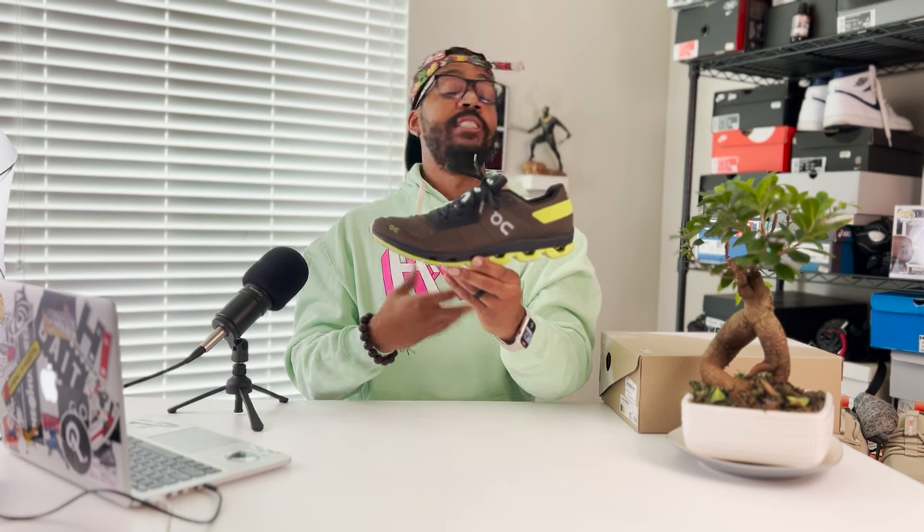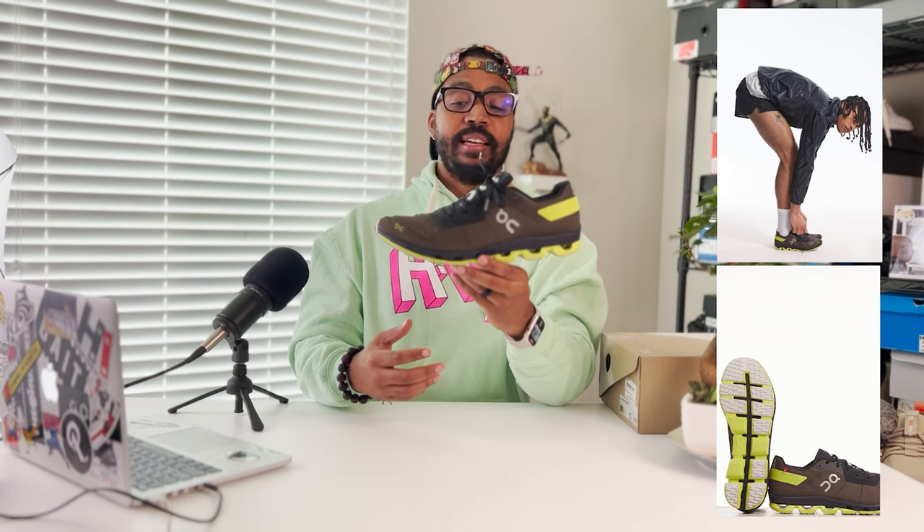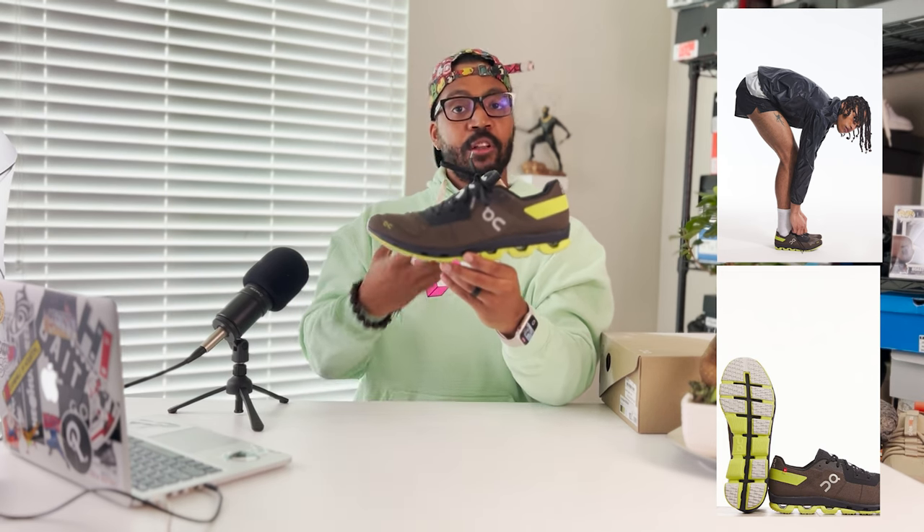Looking at the shoe, you can already tell this is a performance runner — not something you'd typically see on the street. That's exactly why they connected with Essence to do an exclusive colorway. Essence is a Canadian-based high-end boutique and they put their fresh take on it with colors to make it more wearable on the streets. I wore these casually — I was heading out on a little Easter vacation with my family and right before I left the box came. I said, let's throw them on. These are awesome.